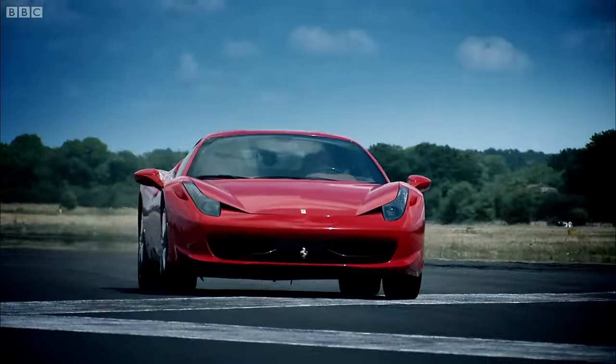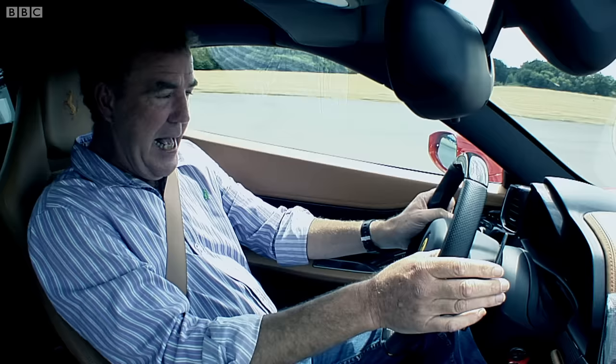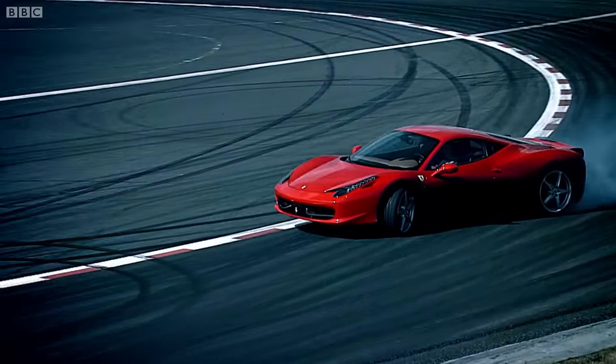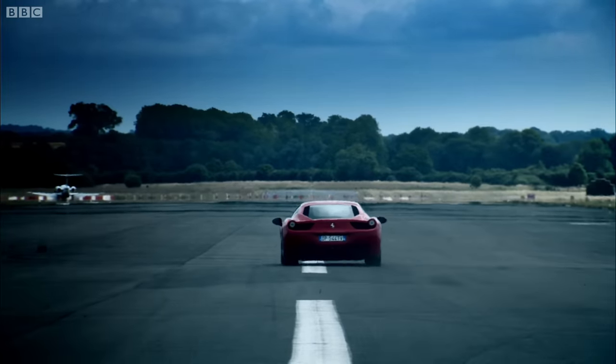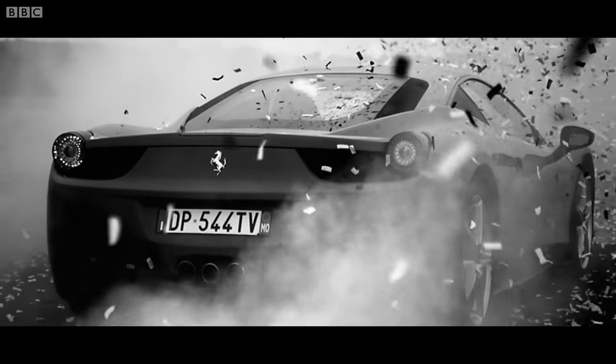I know this is £170,000, and that's a lot, even by Ferrari standards. But I don't care. I don't care about the bonkers dash. I wouldn't even care if this thing ate one of my legs. The 458 is one of the all-time greats, and I promise I'm not saying that just to upset James. It really is absolutely, unbelievably, mesmerisingly brilliant.